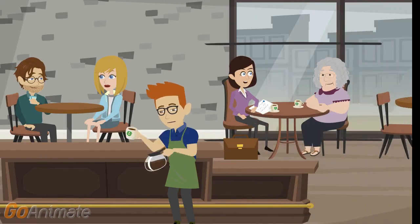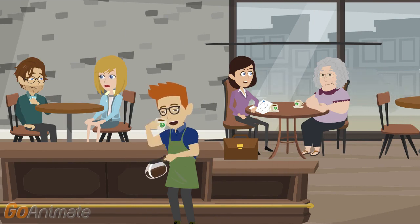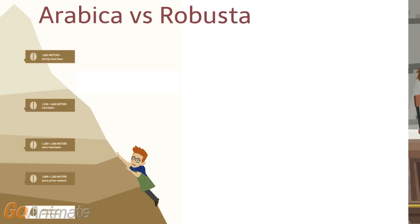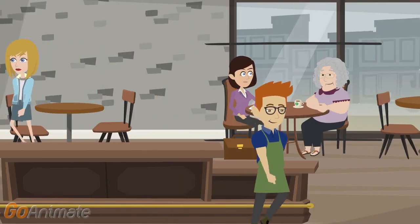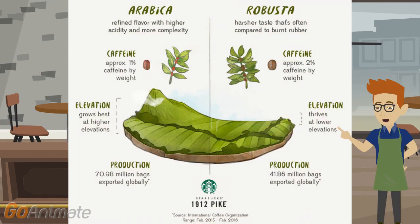Now that we know about the different flavors each region can produce, why don't we look at the different types of beans? When it comes to growing coffee, altitude is key. Most people know about two types of coffee beans: Arabica and Robusta. Starbucks exclusively buys Arabica beans. Arabica beans grow at a higher altitude where the temperature is lower, allowing the plants to produce a premium dense bean that leads to a coffee with a refined flavor, elegant body, and acidity.